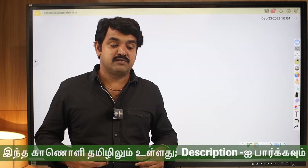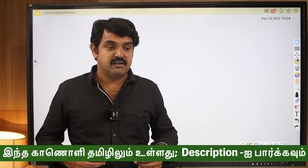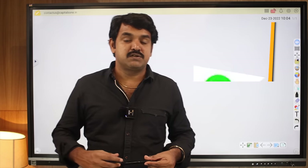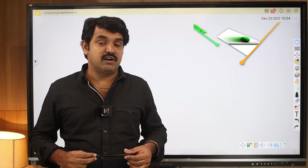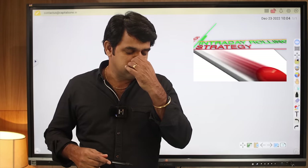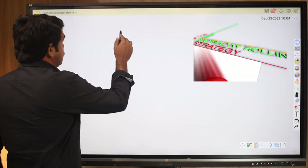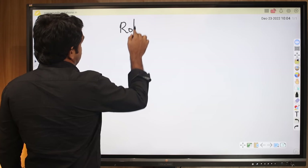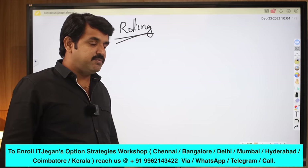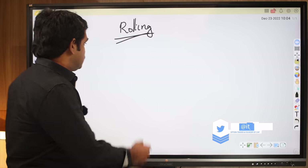Hello guys, this is Jagan from Capital Zone. Many people had been asking: Jagan, in intraday short straddle you are doing the 920 format, and there is one more strategy called rolling. So what is it? What is rolling, what are the benefits, what are the merits and demerits? So let me explain what is rolling straddle. Rolling straddle is very famous like the 920 straddle, and many people are doing it right now and it has been giving good results this year.